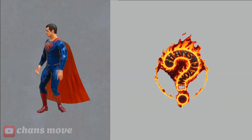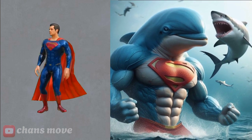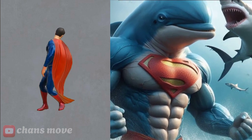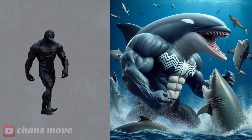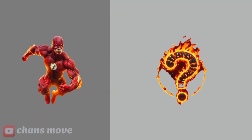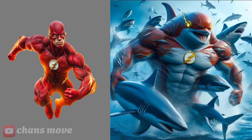Superman — this is the Superman dolphin. Venom — this is a dolphin that transforms into the superhero The Flash, and this is the fish that transforms into